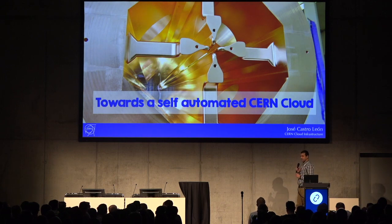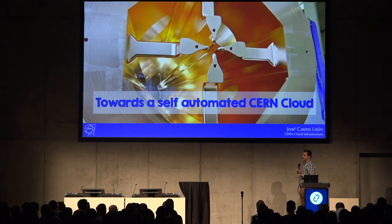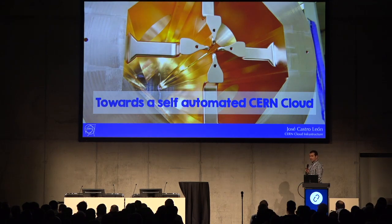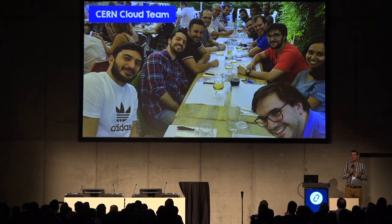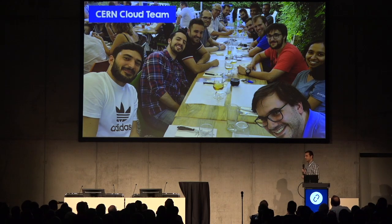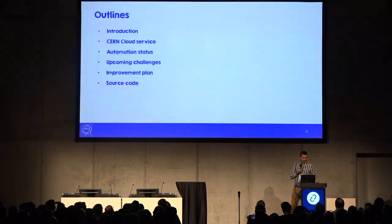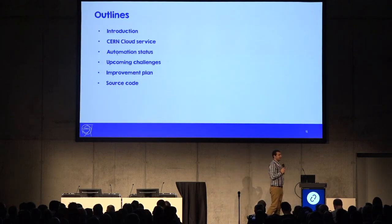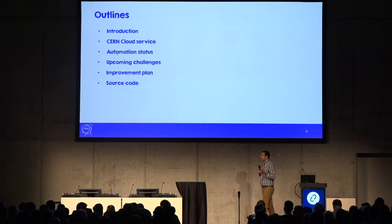I'm Jose Castroleon, working in the CERN Cloud team. This talk is going to cover what we are doing in automation and how we are moving towards a self-automated cloud. I'm responsible for identity and automation at CERN from the cloud perspective. We'll do a brief introduction of CERN and what the cloud service offers, then zoom in on the automation part, current work, upcoming challenges, and if we have time, we can also check the source code.